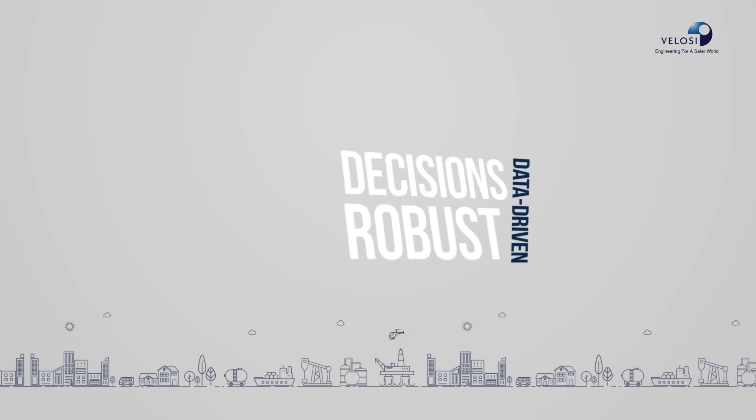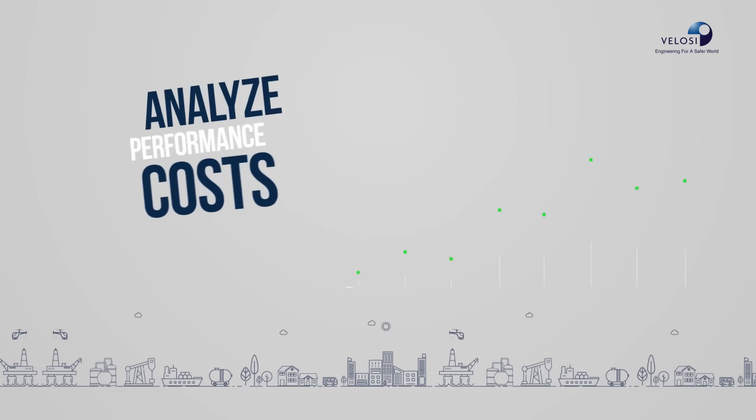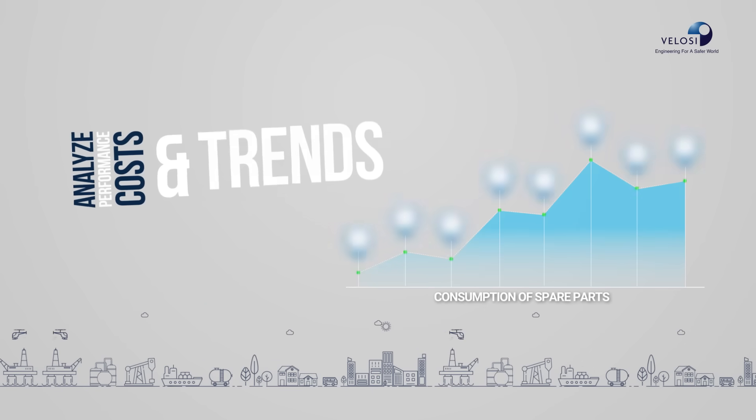Make data-driven decisions with robust reporting and analytics. Analyze performance, costs, and trends.